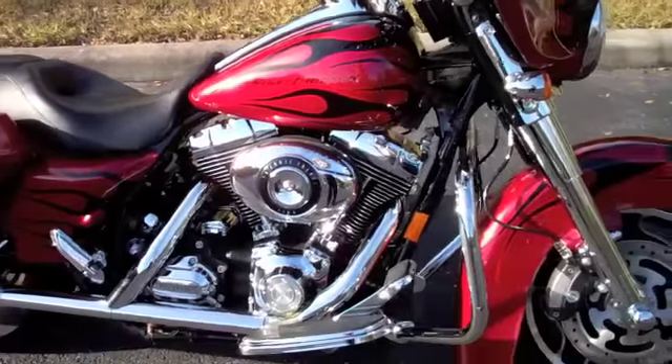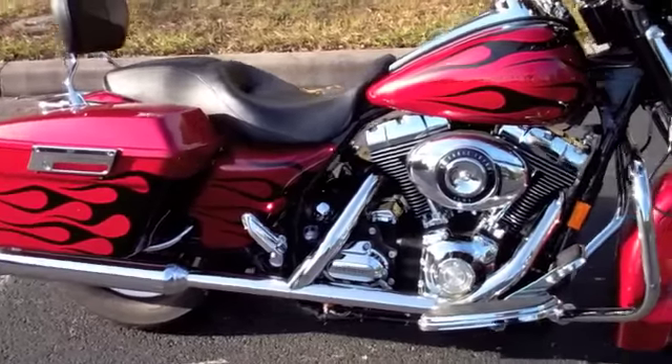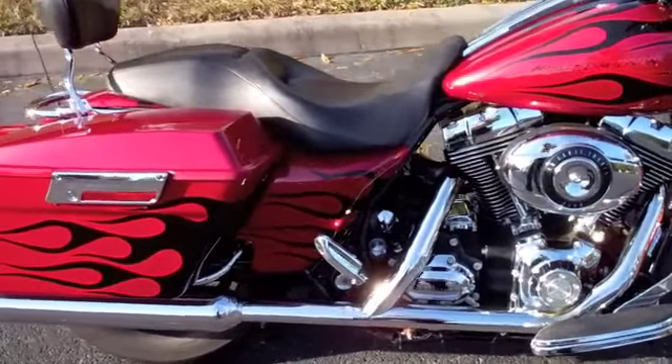The Street Glide is powered by a 96 cubic inch, 1584 cc V-twin engine with a six-speed cruise-drive transmission.